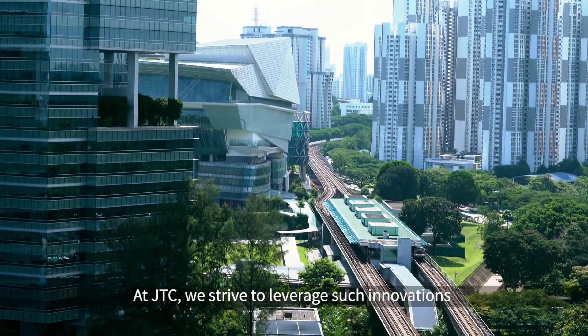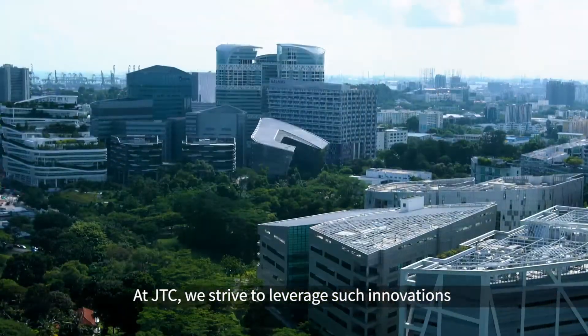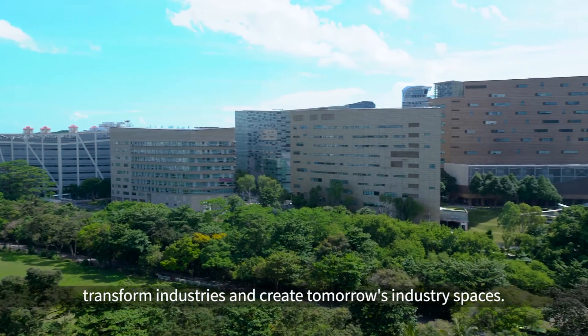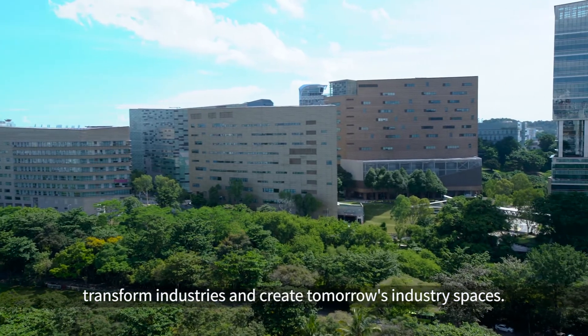At JTC, we strive to leverage such innovations to solve real-world challenges, transform industries and create tomorrow's industry spaces.